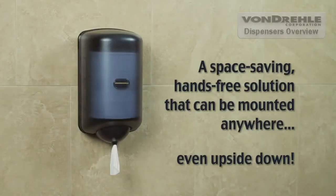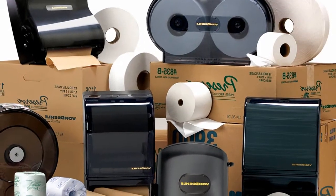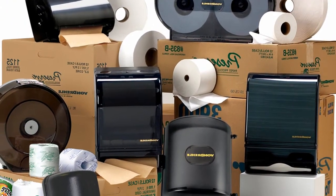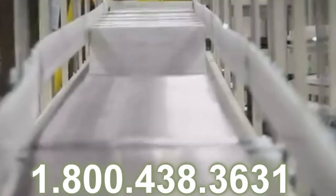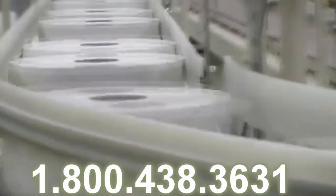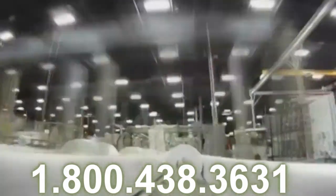Our Green Seal certified center pull towel meets the environmental standards for bleaching, de-inking, and packaging. When looking for a center pull towel system, Von Drell is the right choice. Give us a call today at 1-800-438-3631 to learn more.